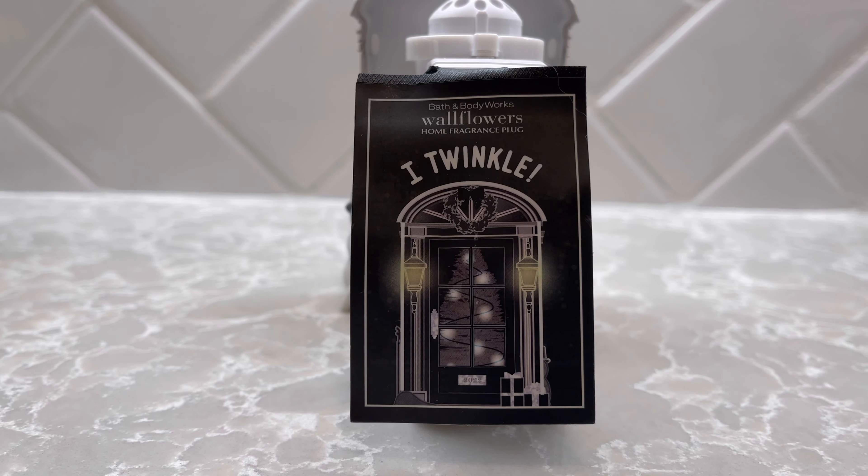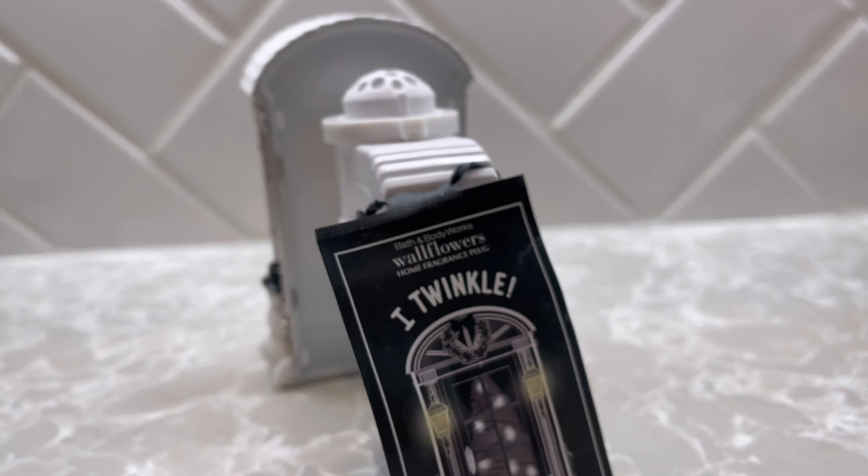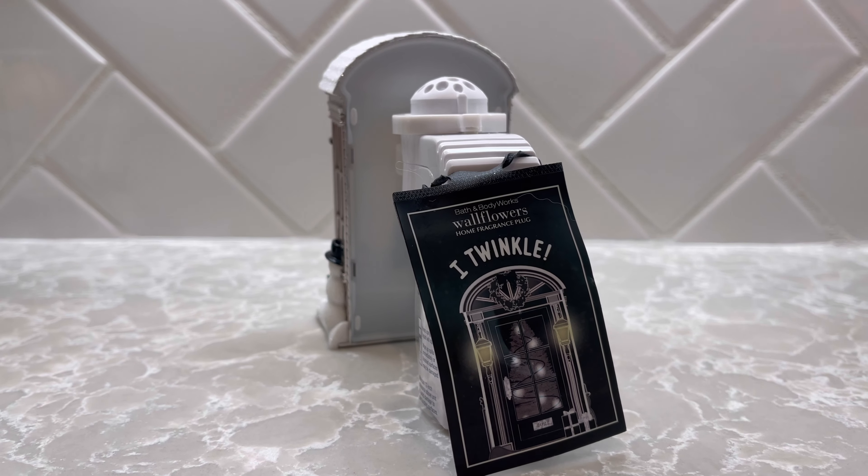The tag says 'peek inside to reveal the twinkling of a holiday tree,' so maybe it's just the tree that twinkles inside. It also says 'these lights dazzle at night, welcoming everyone home for the holidays.' Let me go ahead and get this one plugged in and we will see what it looks like with the lights on and then off.